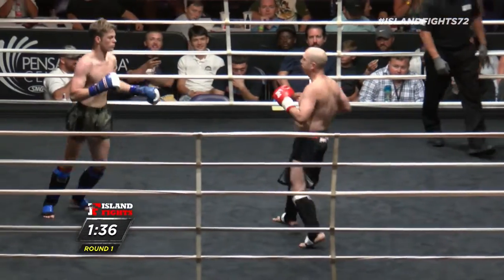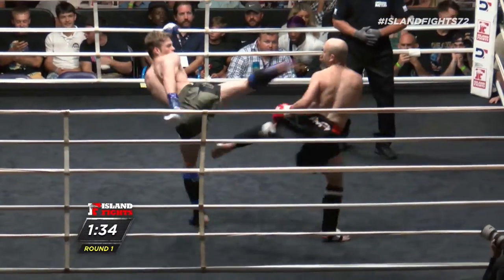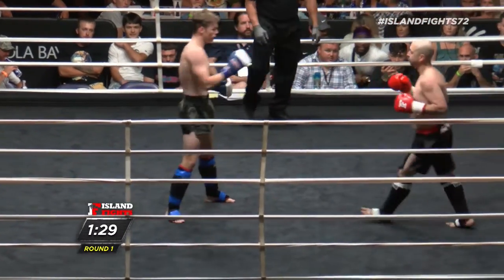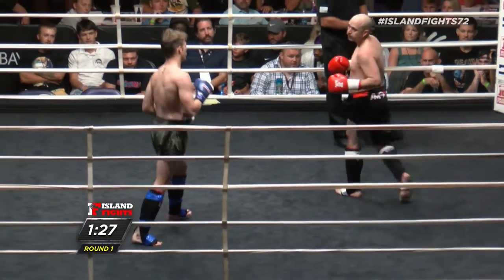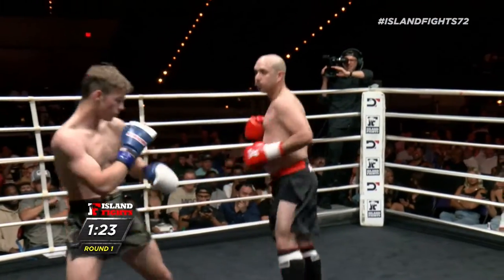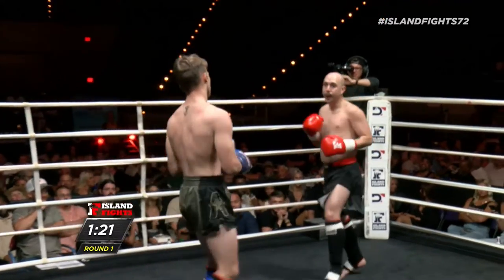Eddie said he's a third-degree black belt in Taekwondo, had about 25 competitions while he was training, so he has experience. I don't know if he's been in this sort of environment, but — beautiful leg kick there.